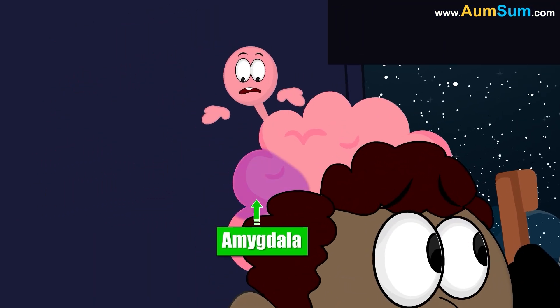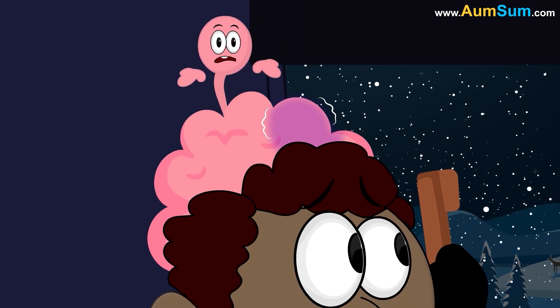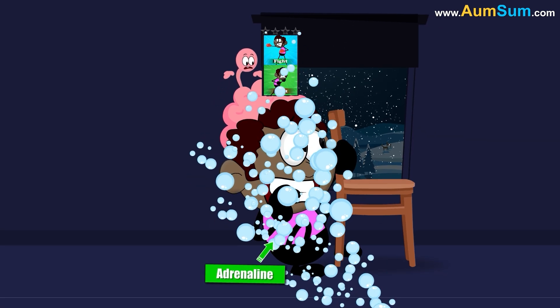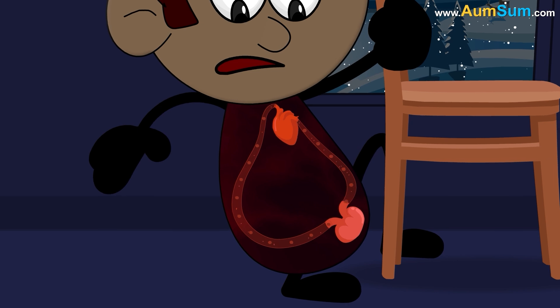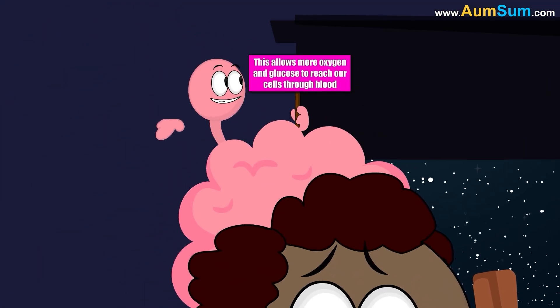Why does our heartbeat faster when we feel threatened? In stressful situations, a part of our brain called the amygdala generates a response of fear or danger and sends it to the hypothalamus. The hypothalamus then activates our fight-or-flight system, which causes the release of adrenaline. Adrenaline increases our breathing rate and elevates our blood pressure.